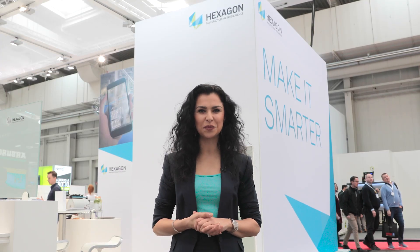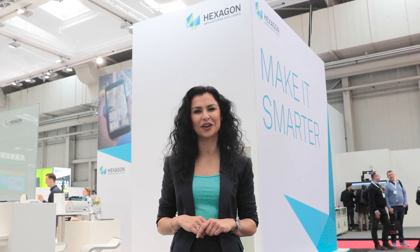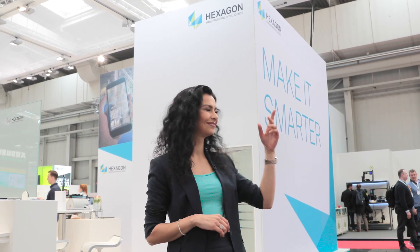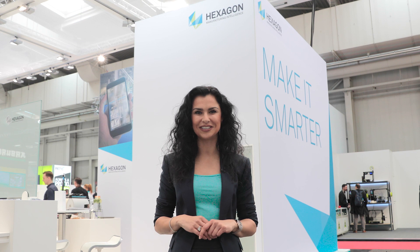The booth of Hexagon has given us a window to the future of manufacturing. Get in touch with Hexagon and find out how you can make it smarter. My name is Leonie Sink-Dillon, live here from Hannover Messe 2019 with Hexagon TV. To learn more, tune in to hxgnspotlight.com.